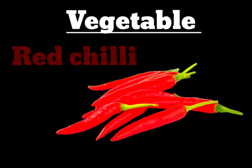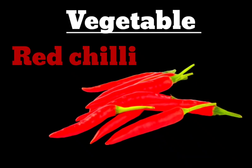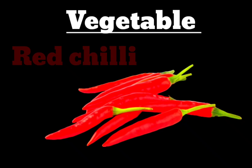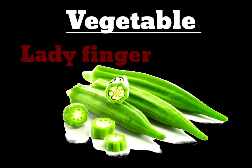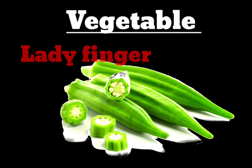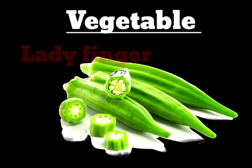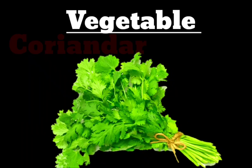Next vegetable is Red Chili. R-E-D-C-H-I-L-L-I. Red Chili. Next vegetable is Ladyfinger. L-A-T-Y-F-I-N-G-E-R. Ladyfinger.